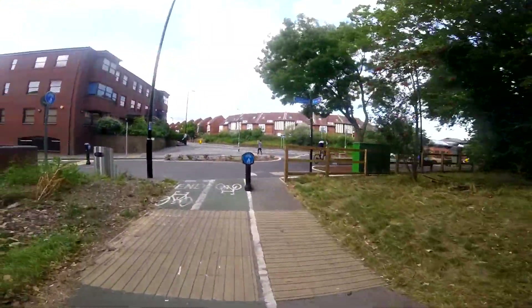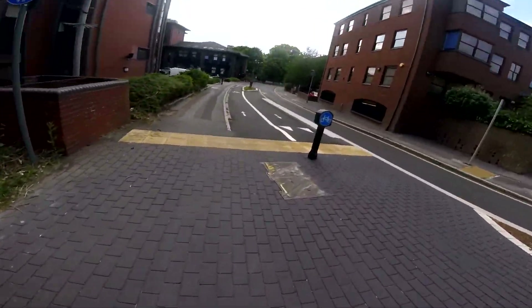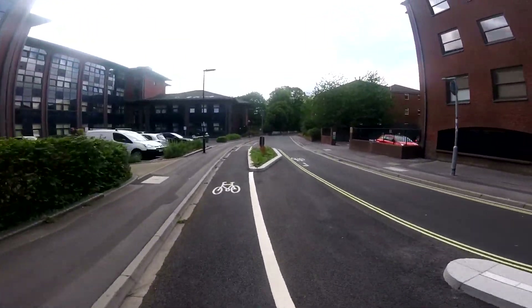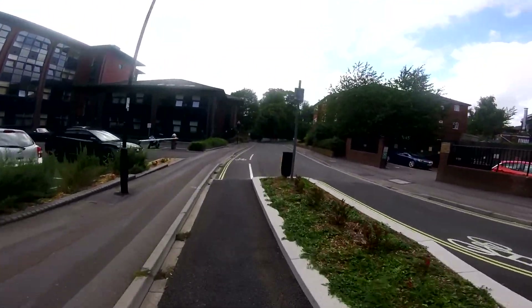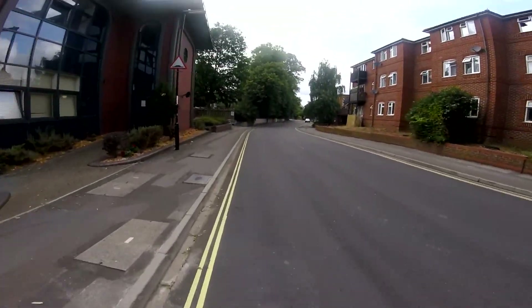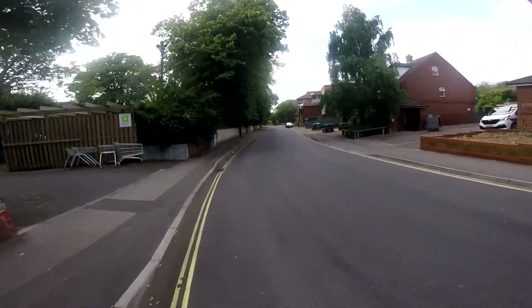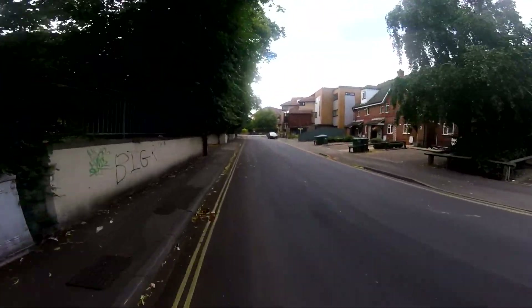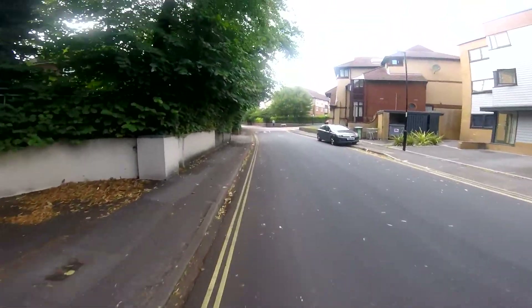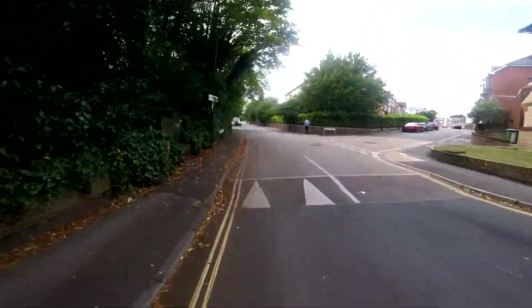Millbrook, Redbridge. So yeah, there's a little back way to Redbridge from town to the train station. This bit is nice and quiet. It's nice tarmac. Let's go.